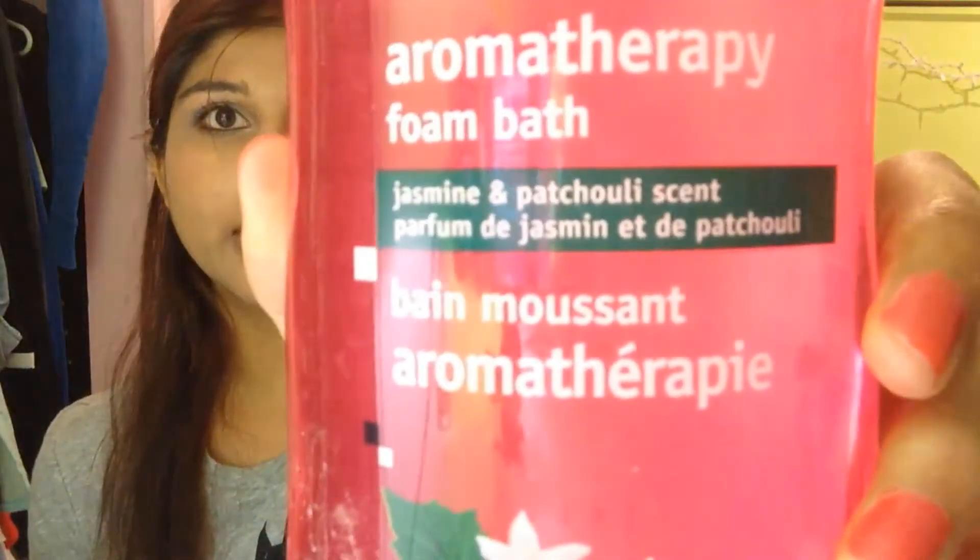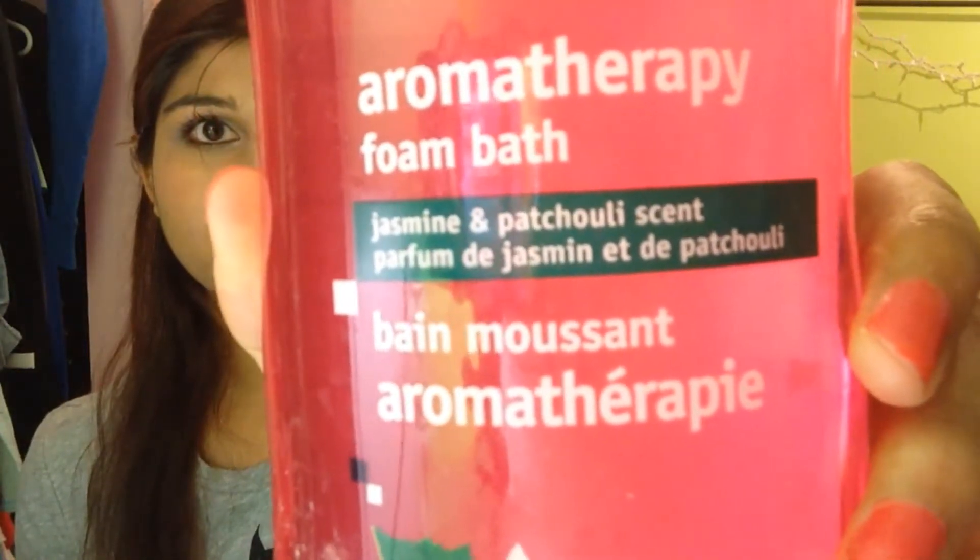Sometimes when I'm very cold or very stressed, especially during exam times, I like to take bubble baths. Here's a bubble bath that I actually quite like a lot. Not anything expensive — it's a generic brand. It's Exact brand Aromatherapy Foam Bath. This one is in Jasmine and Patchouli. So that's my bubble bath.